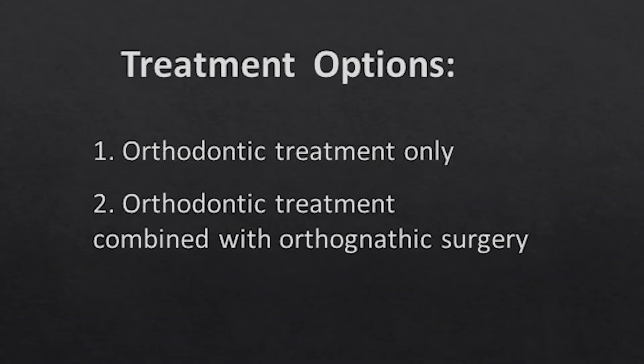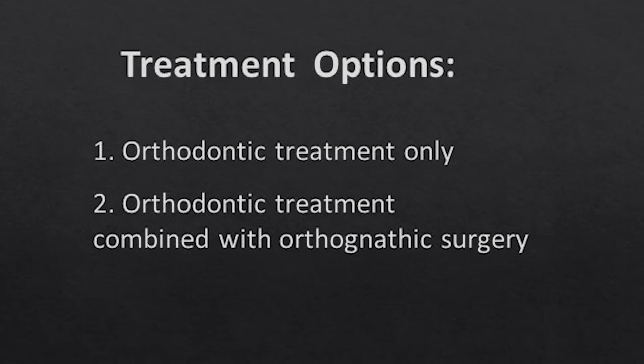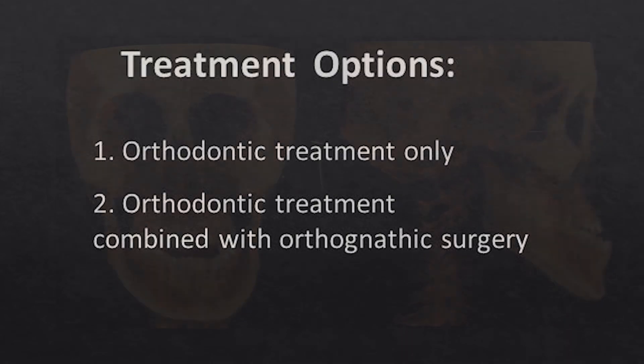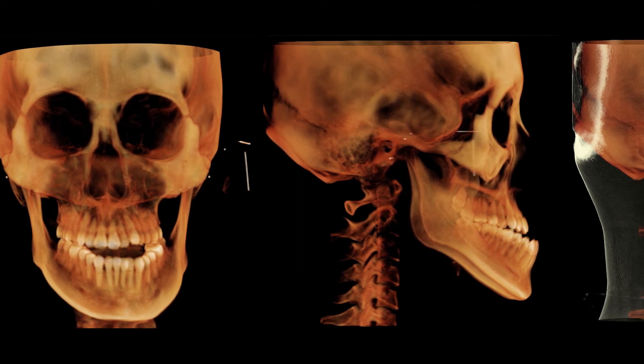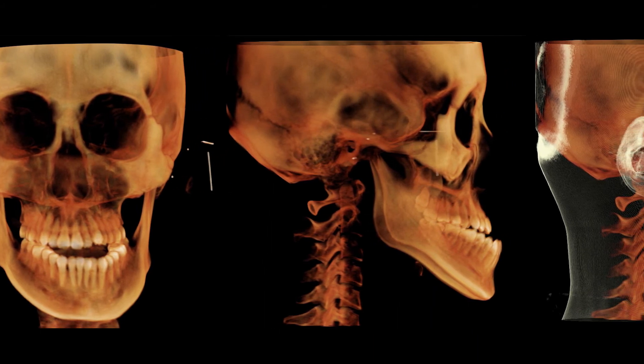How would you treat this case? An orthodontics-only approach would not be successful in correcting this severe skeletal jaw deformity. Therefore, orthodontic treatment combined with orthognathic surgery was the only viable treatment option for improving facial appearance and restoring normal occlusal function. In fact, the patient had been waiting for growth completion in order to pursue surgical correction.